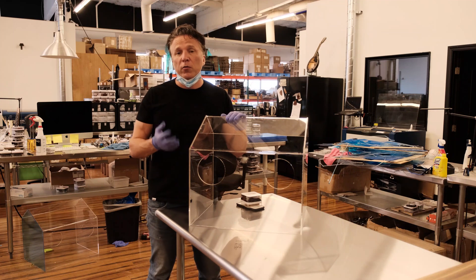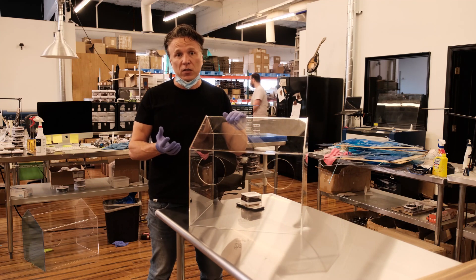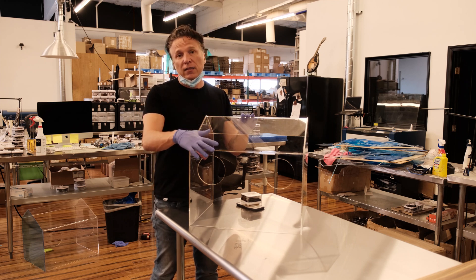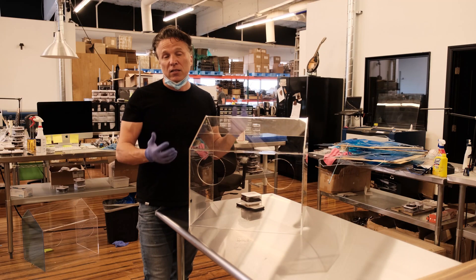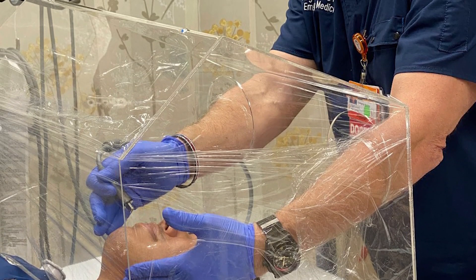I work very closely with one of my dear friends Gary Tamkin, who is an emergency room physician, to create a slanted or angled viewing window. We've also come up with a system for how to seal this to create a better vapor barrier between the patient and the medical provider.